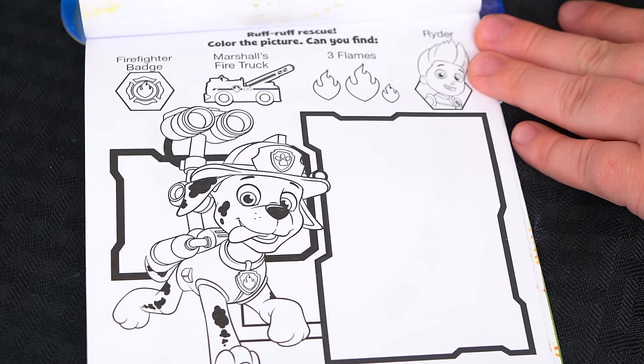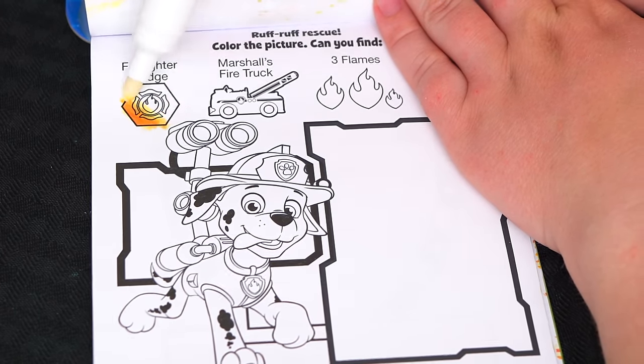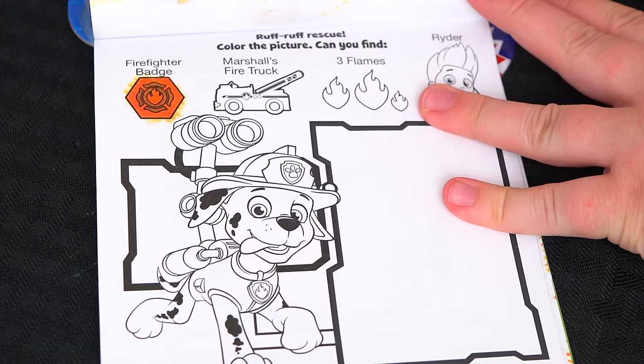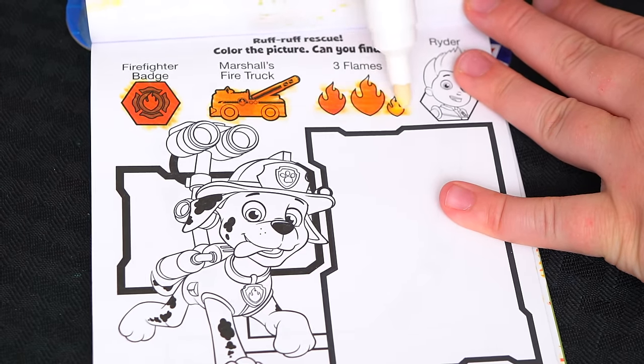Ruff Ruff Rescue! Color the picture — can you find a firefighter badge, Marshall's fire truck, three flames, and Ryder?